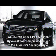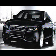Note how the LED daytime running lights kind of outline the front headlights, while you still have the regular big headlights. I've been looking around on the internet for more information about this style of headlights.